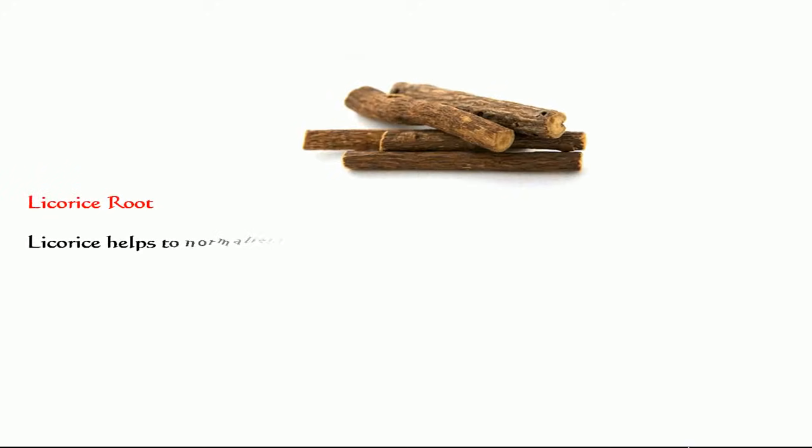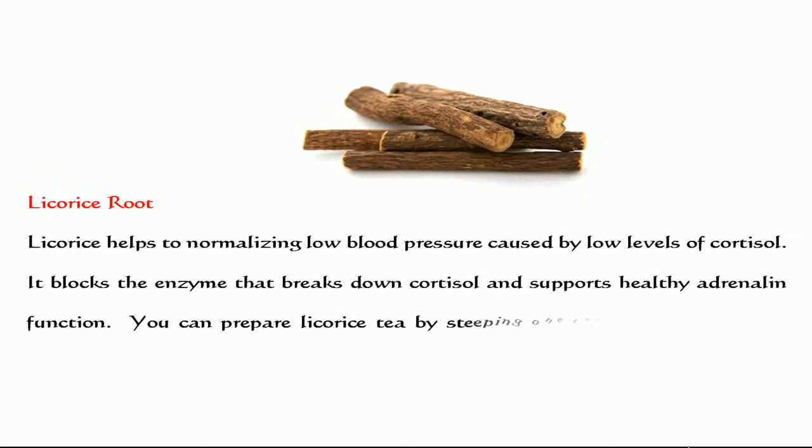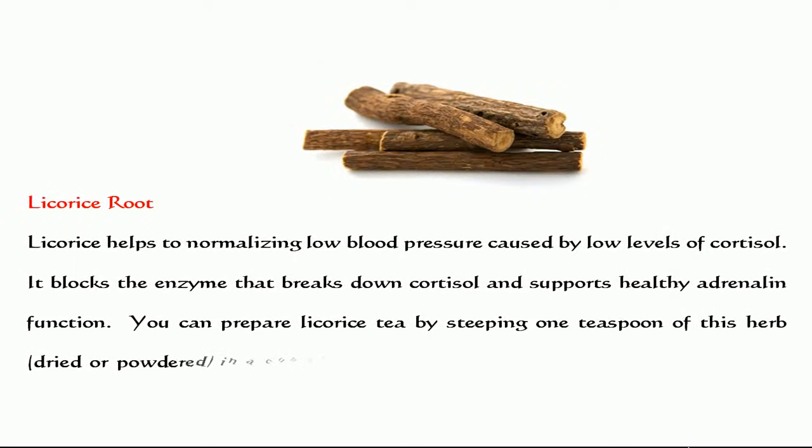Licorice root. Licorice helps to normalize low blood pressure caused by low levels of cortisol. It blocks the enzyme that breaks down cortisol and supports healthy adrenaline function.